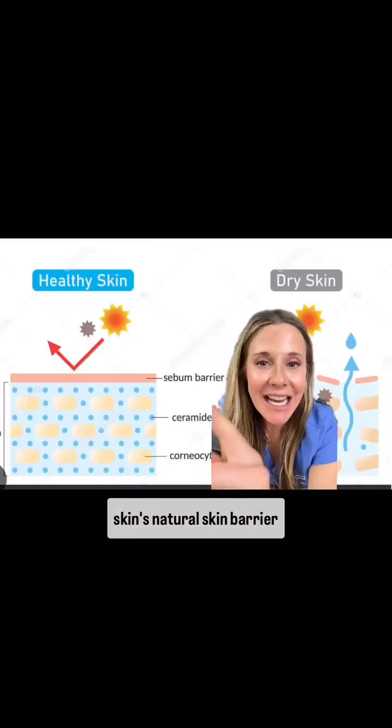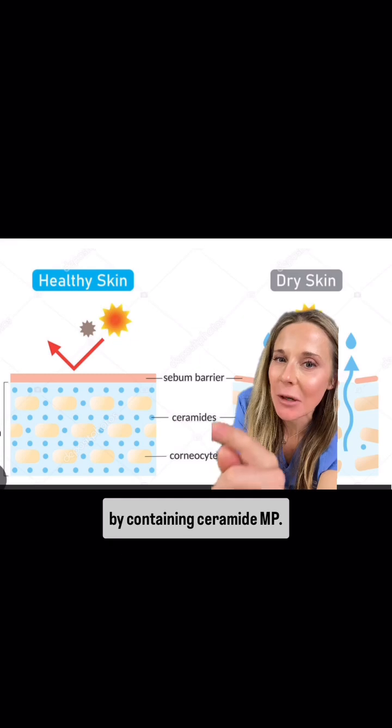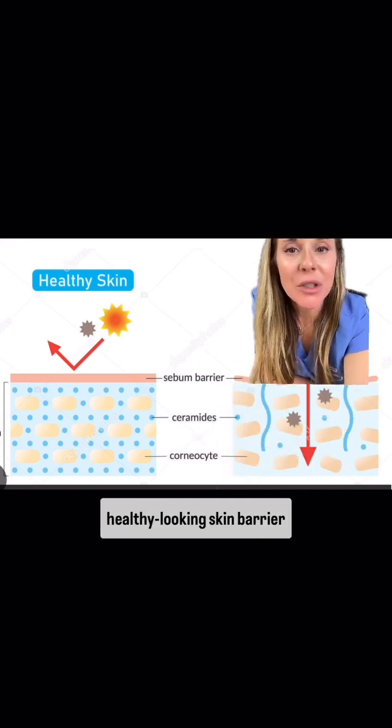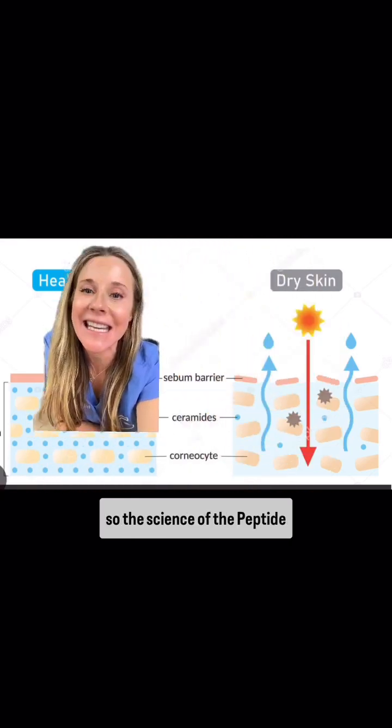The serum duo supports the skin's natural skin barrier by containing ceramide MP. This helps maintain the skin's moisture balance and supports a smooth, healthy-looking skin barrier.